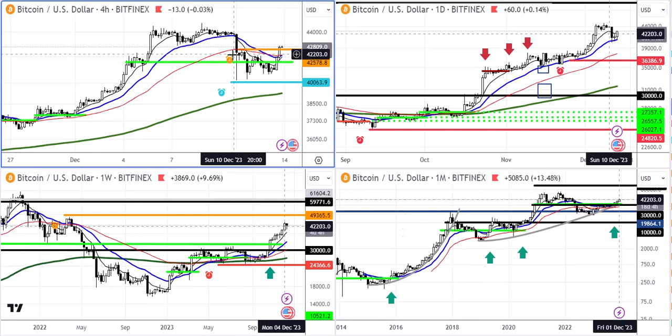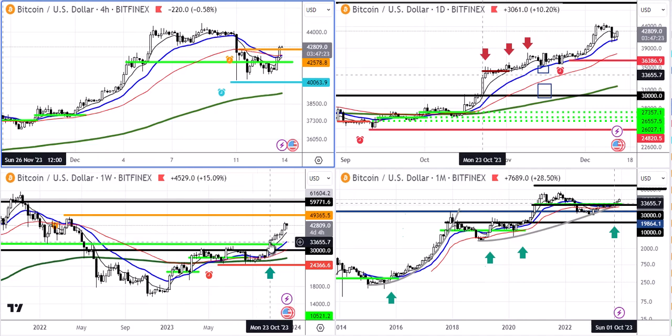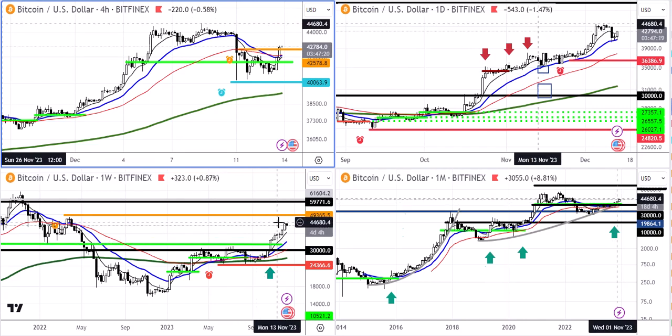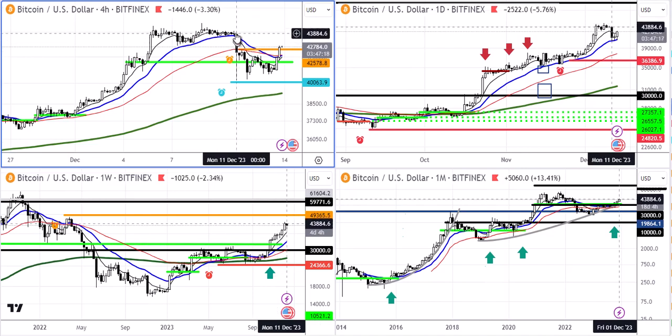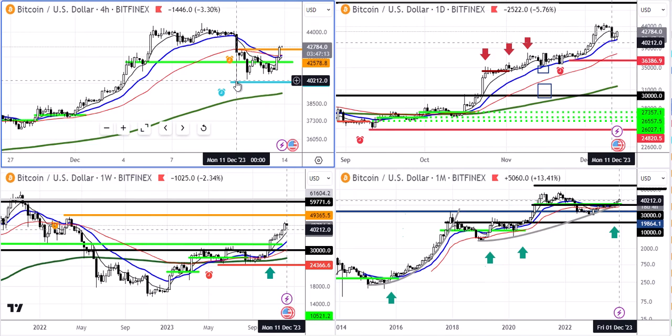Hello everybody, this is a crypto update and let's have a look at Bitcoin. Bitcoin really moved nicely after the long-term entry signal, from around 30,000 to above 40,000. We just recently had a sharp sell-off, a 10% sell-off going to the 40,000 level.